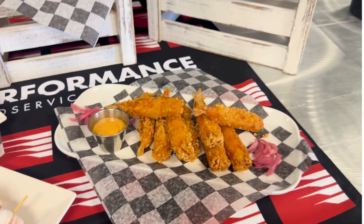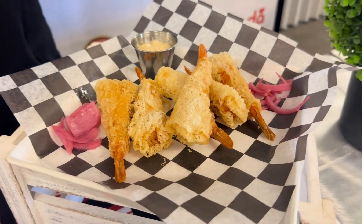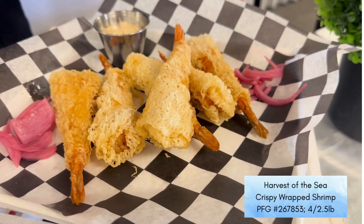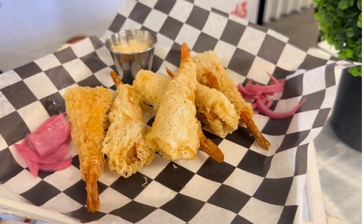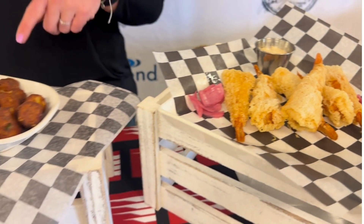Also under the Harvest of the Sea line is our crispy wrapped shrimp, made using the same 13-15 white Vannamei shrimp. It's torpedo cut, tail-on, but this one is made using a crispy rice paper. This would be deep fried only, but again a great item for an appetizer.